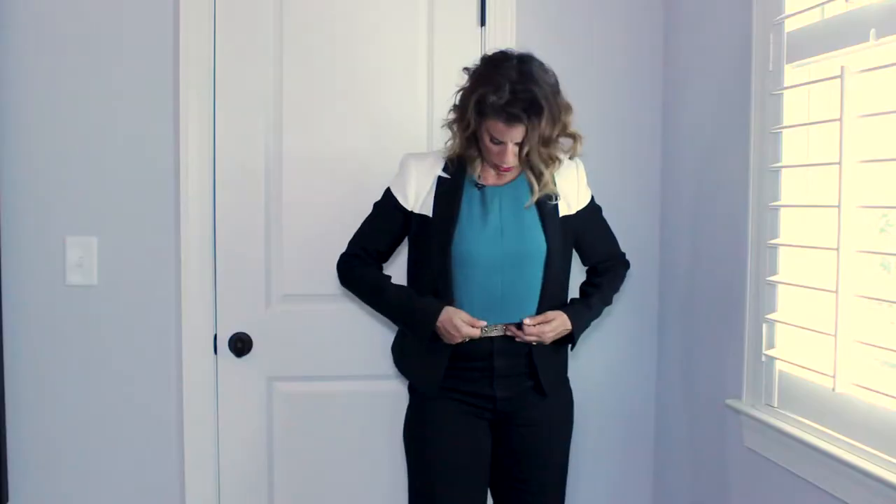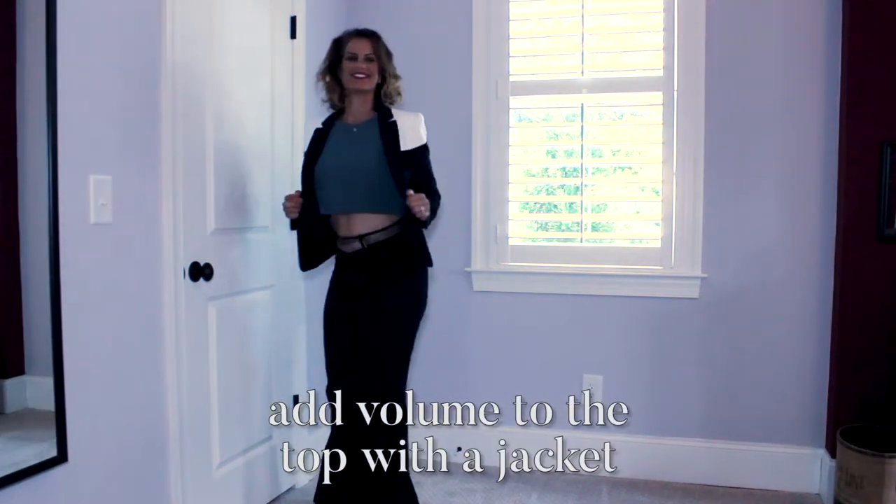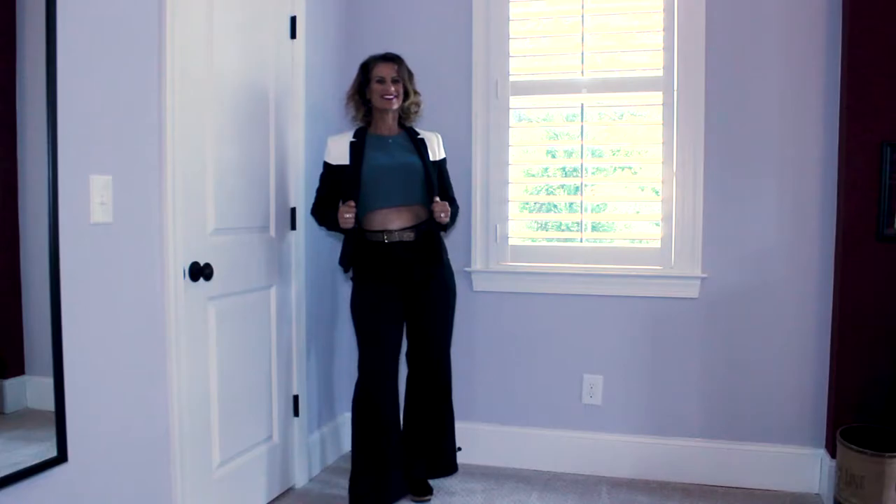I've also worn a crop top to bring attention to the waist to make me look a little leaner and taller, as well as added volume to the top by wearing a jacket with a wide shoulder. This color blocking here also draws your eye up to make sure that people are looking up and not down. Tune in to the next video where you'll see outfit number three for Suzy Q, who's larger on the bottom.